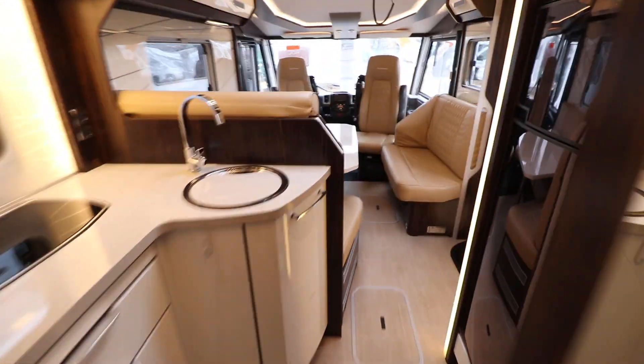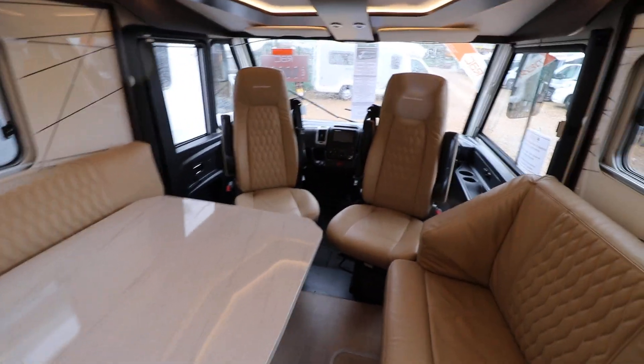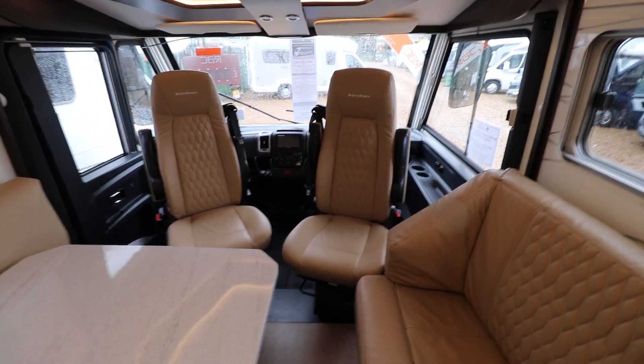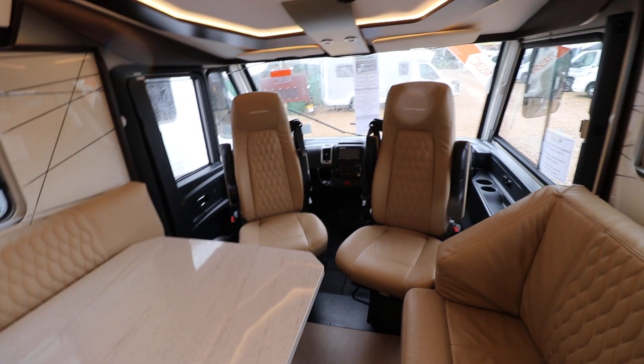Going to the cab area, we've got climate control air conditioning. It's got an automatic gearbox, reversing camera, driver and passenger airbags, and electric windows and mirrors as well. It's done just 6,000 miles.